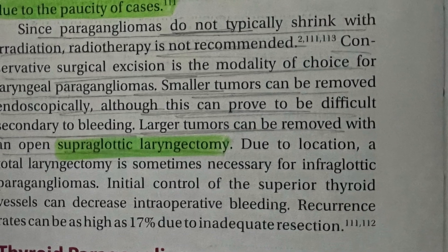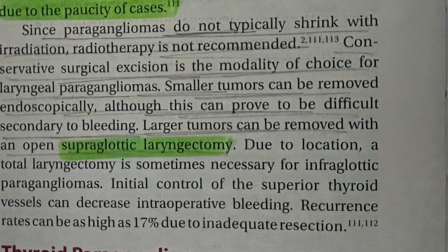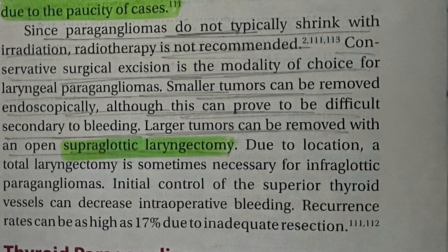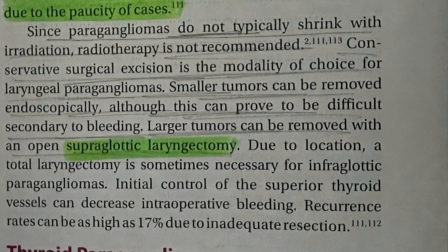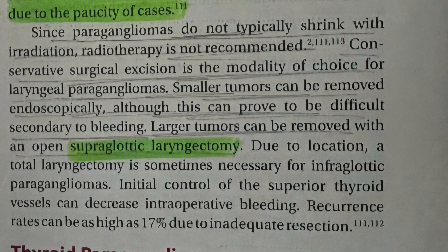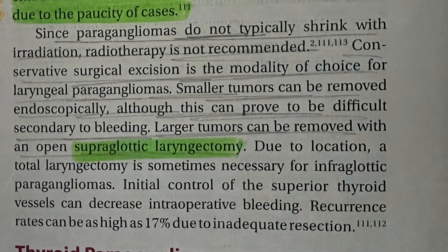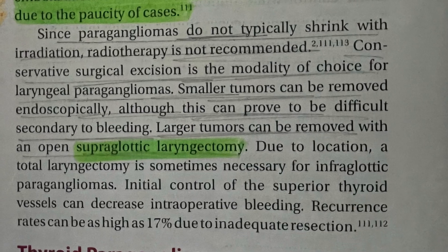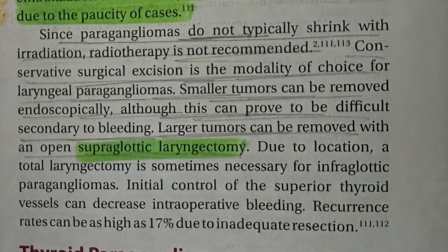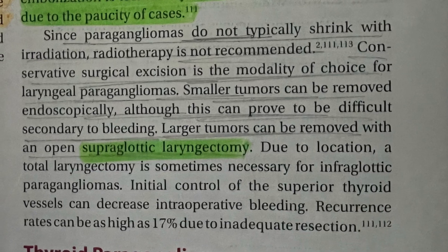Since laryngeal paragangliomas do not typically shrink with irradiation, radiotherapy is not recommended. Conservative laryngeal excision is the modality of choice. Smaller tumors can be removed endoscopically, although this can prove difficult secondary to bleeding. Larger tumors can be removed with an open supraglottic laryngectomy.